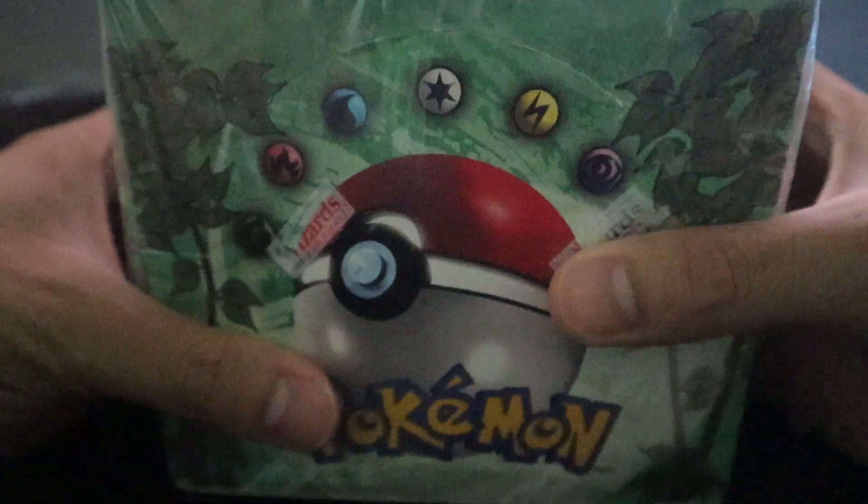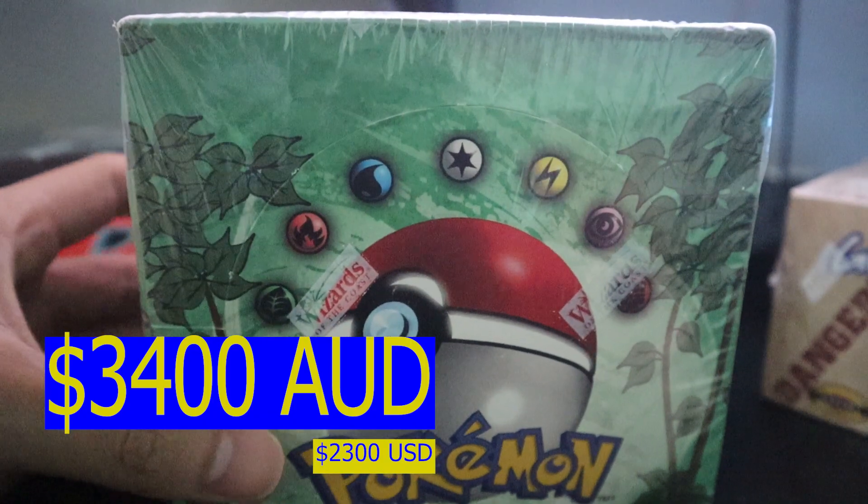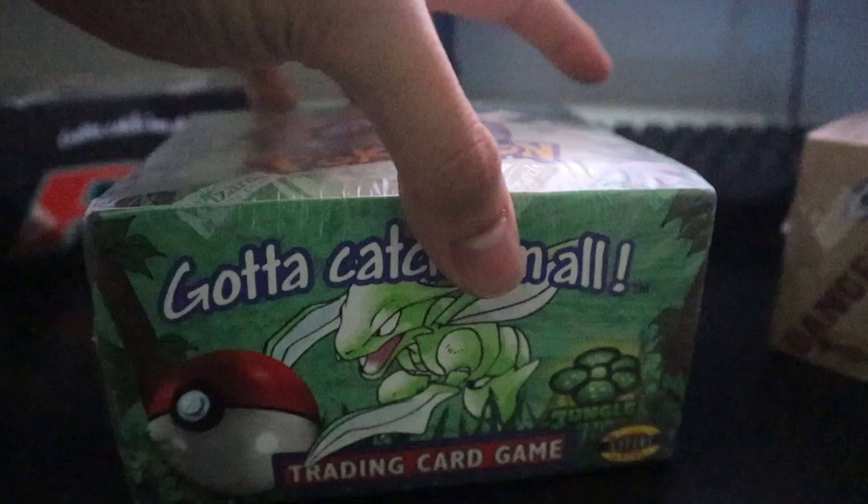Right here we have — yep, that is a Jungle booster box. Let me make some space so I can show you guys. This one — I would say it's not the best condition, guaranteed. I got a pretty good deal for it because I actually got the first edition boxes and the Jungle one all from the same guy. While I was trying to make a deal on the two first edition boxes, he offered this to me and I figured hey, it's a good deal.